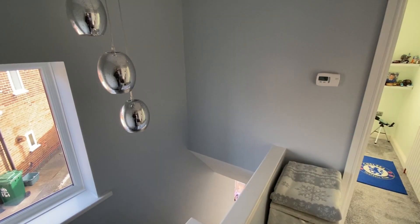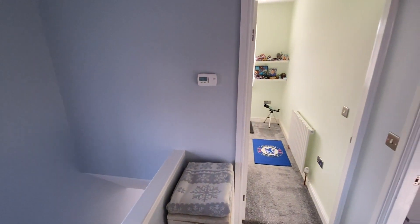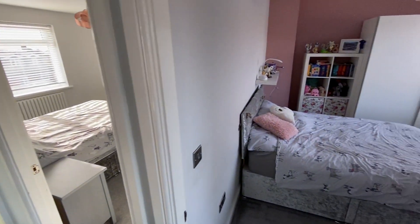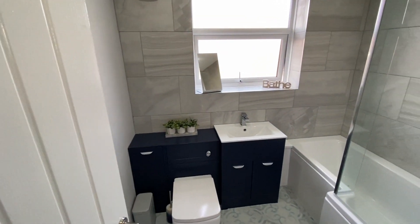Just having a look around upstairs, from the first floor landing we have access into bedroom number three, bedroom number one, bedroom number two, and then the lovely modern family bathroom as well. We'll just work our way around from right to left.